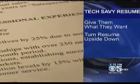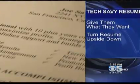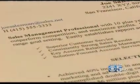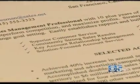Tip number two: turn your resume upside down. Instead of starting with experience, put a bullet point list of skills at the top — specifically ones mentioned in the ad in the order that they're mentioned. In the posting, they put their skills that they want in a certain order, and you want to follow that order. And she says, make sure it's surrounded by plenty of white space.